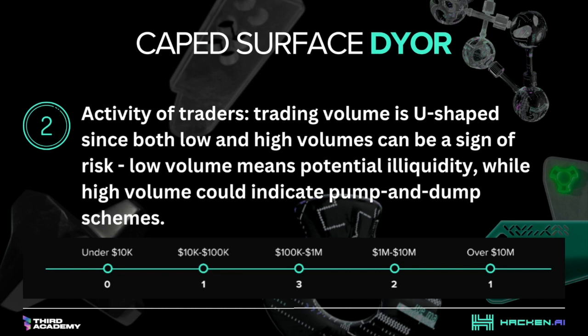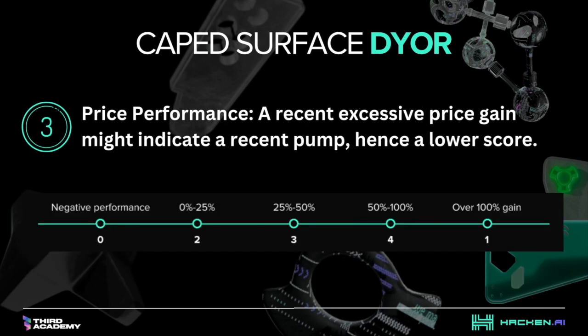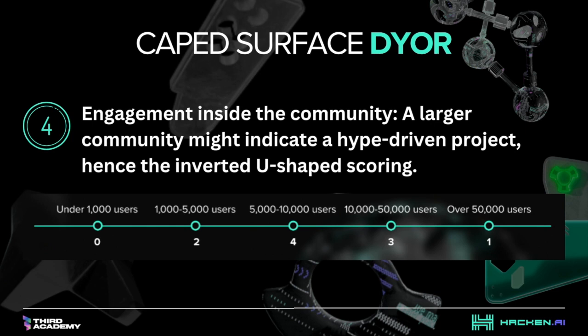Second, activity of traders: trading volume is U-shaped since both low and high volumes can be a sign of risk. Low volume means potential illiquidity, while high volume could indicate pump-and-dump schemes. Third, price performance: a recent excessive price gain might indicate a recent pump, hence a lower score. Fourth, engagement inside the community — Twitter, Discord, Telegram users. A larger community might indicate a hype-driven project, hence the inverted U-shaped scoring.